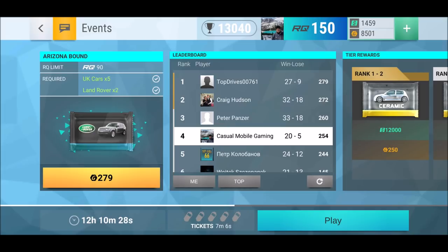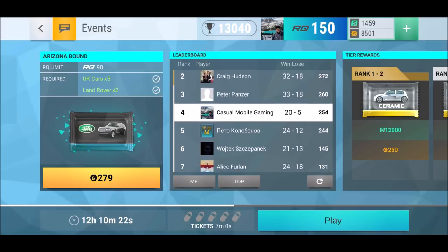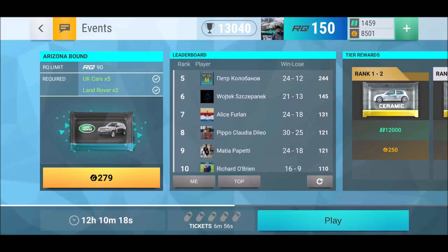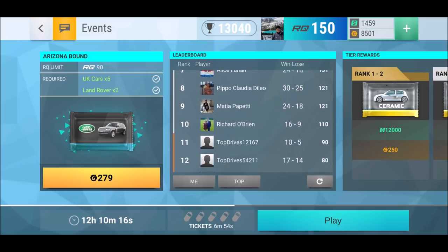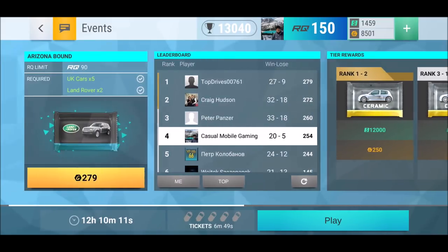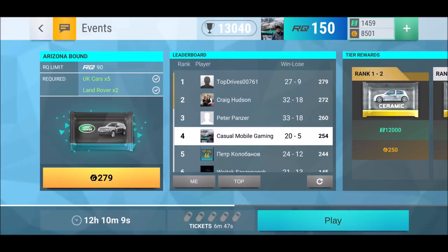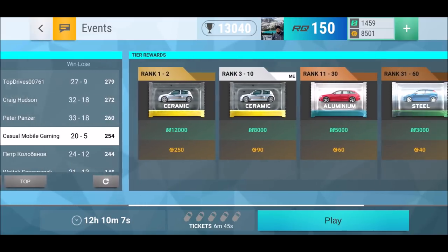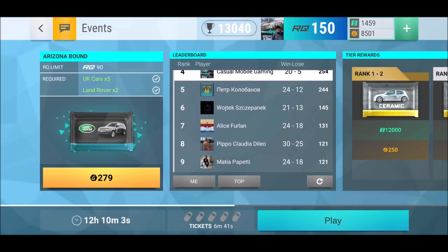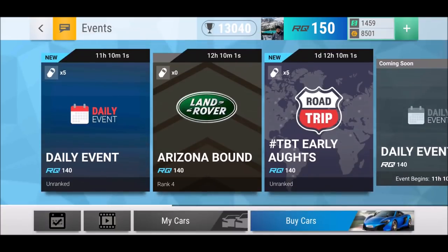Arizona Bound leaderboard: Hita, Panzer, Craig Hartson top — zero zero seven six. Then Peter Kolobanov, Vojtek, Alice, Furland, Pico, Mattian, Richard — all in the top 10. Everybody wants a piece of that ceramic. We've got 12 hours to go. I really hope I can get that ceramic — I think I deserve it, I did a lot of work.